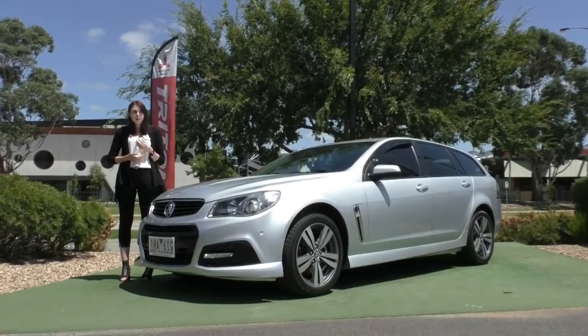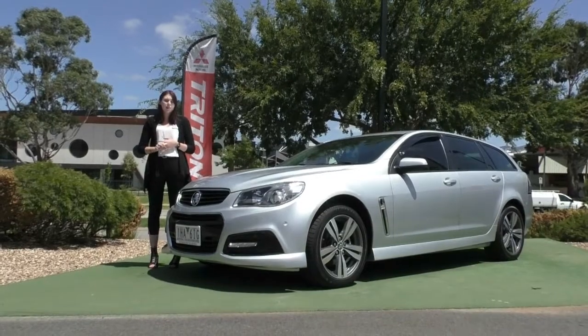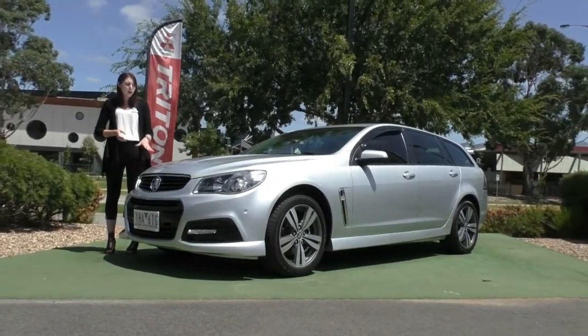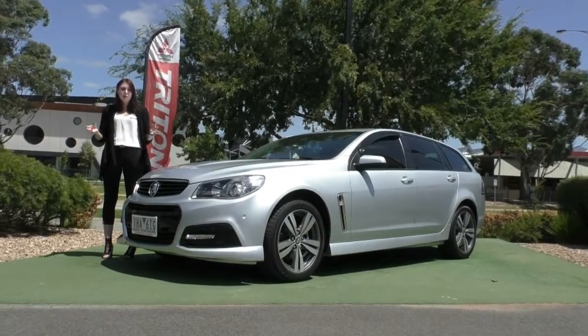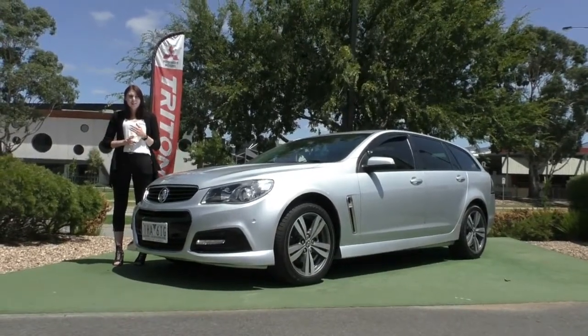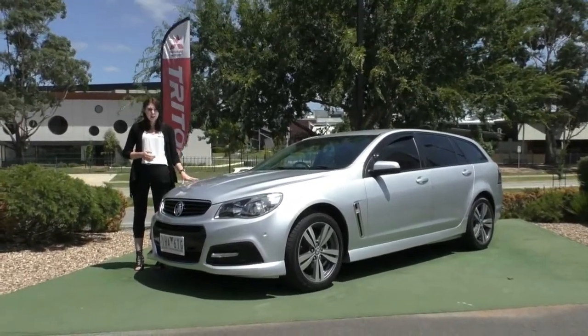Just a couple of things before I go — this car does qualify for our premium mechanical protection plan, which will give you another five years up to 200,000 kilometres of additional coverage on 181 parts inside the car. Please ask us about that one, and also please ask us about the glass coat to help protect your exterior paintwork as well.